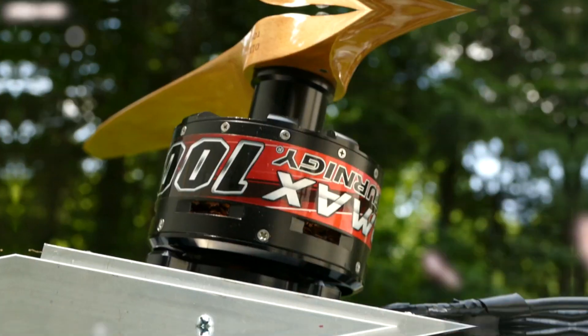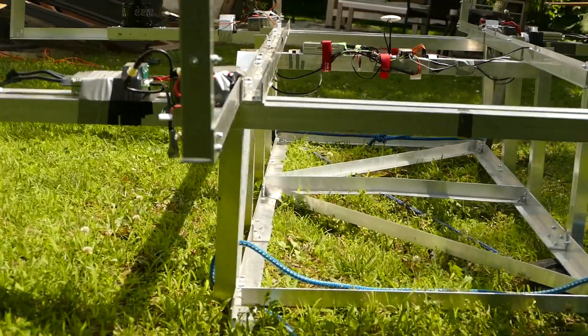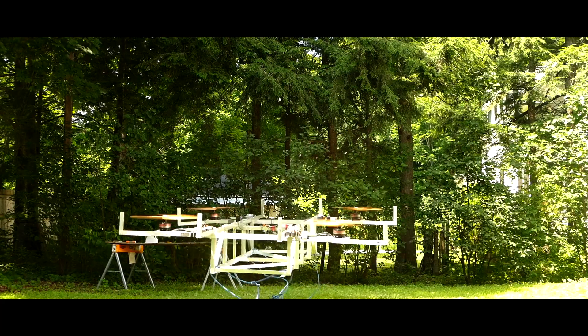That is right guys, the human flying drone is back. So yes, it has been a while since I last uploaded, so let me catch you up with what's been going down.